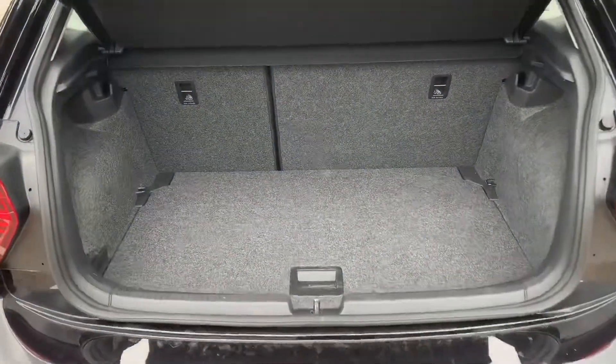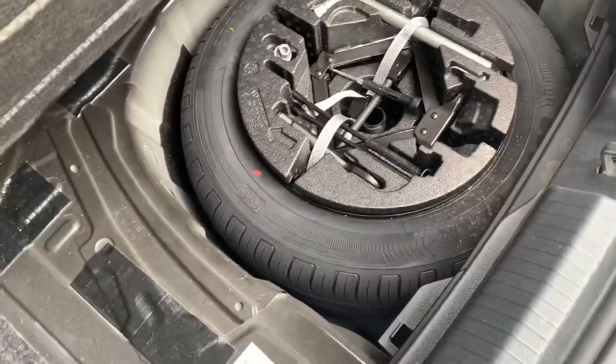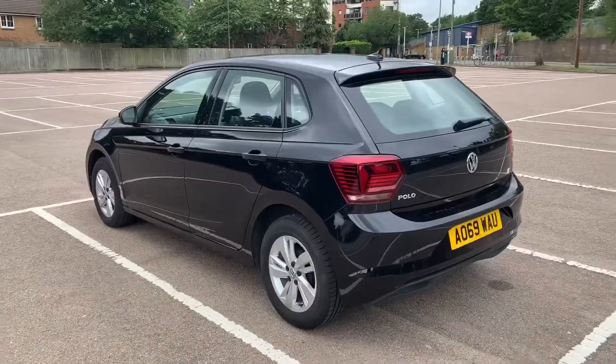As we approach the back of the car you can see we have plenty of boot space, along with a 60/40 split folding rear seat. This tray section will lift up to reveal a full-size spare wheel.